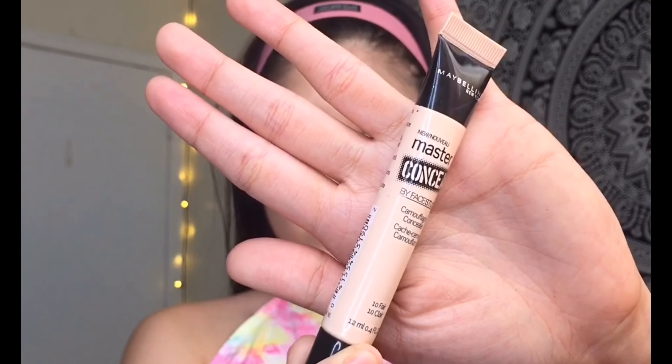As my concealer for today, I'm using my Maybelline Master Conceal Face Studio. I'm not gonna bake today — I'm just gonna apply a small amount of powder under my contour.